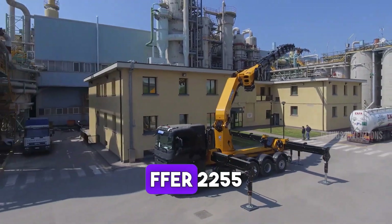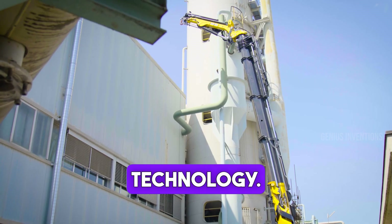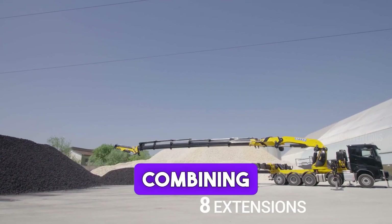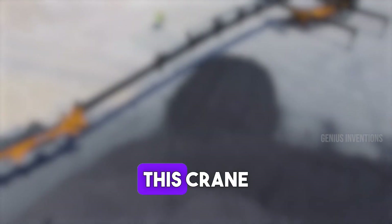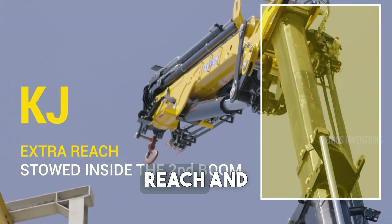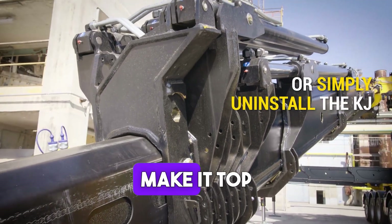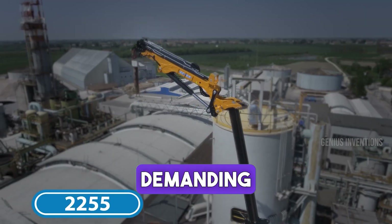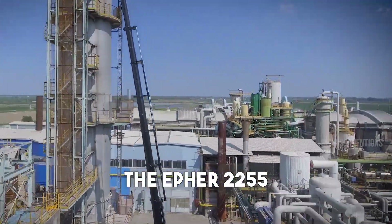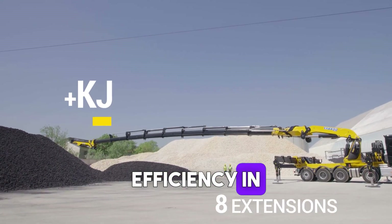Behold the EFER 2255 Truck Crane, a leader in lifting technology. Combining power and precision, this crane excels in construction and logistics. Its exceptional reach and lifting capacity, coupled with advanced safety features, make it a top choice for demanding projects. The EFER 2255 is a symbol of innovation and efficiency in crane design.